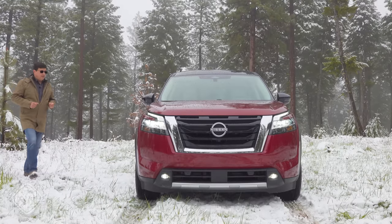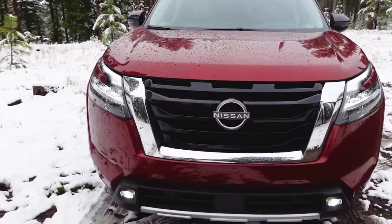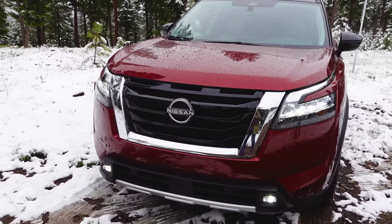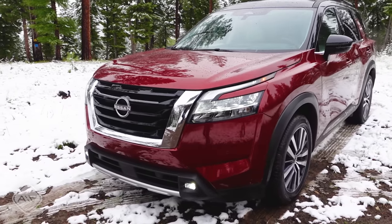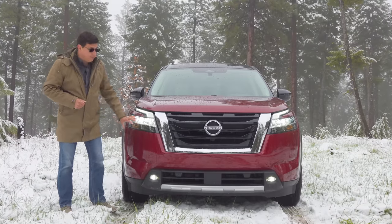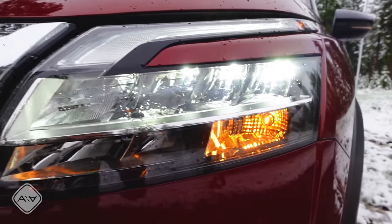As you approach the Pathfinder, the first thing you'll notice is the new design language. Nissan made this much boxier, more aggressive, perhaps a bit more masculine than the previous generation. They've given it a more horizontal hood and a taller front-end design, following styling cues from the rest of the Nissan lineup including the new Rogue, but Nissan decided not to make this look like simply a scaled version of that smaller crossover. We have very similar full LED headlights, but in an interesting cost-saving twist, the turn signal remains incandescent even in this top-end trim.